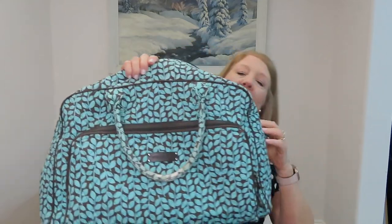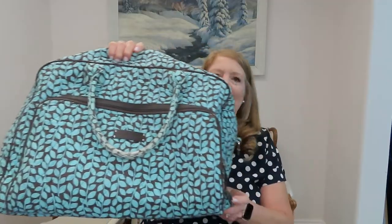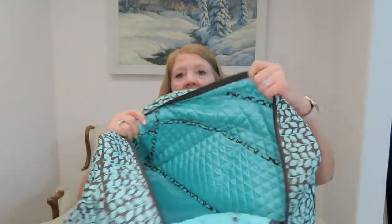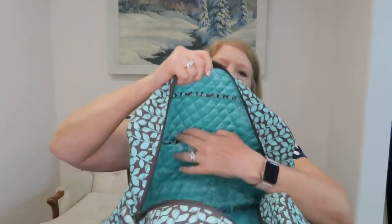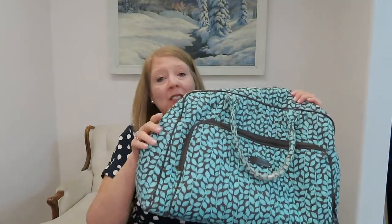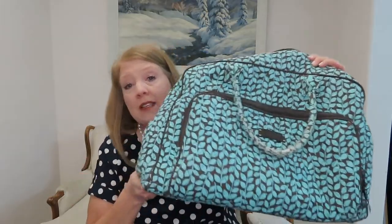It also fits in the overhead compartments just fine. I got it off of verabradley.com — it's called the Weekender. This actual print is not available anymore, but they have lots of different prints. I'm generally not much of a print person, but Vera Bradley bags — I just love their prints, they make me happy. One thing I really like is all these pockets. There are really nice big pockets, and on this side there are three slightly smaller pockets, great for sunglasses, a jewelry pouch, or a drink after you go through security.